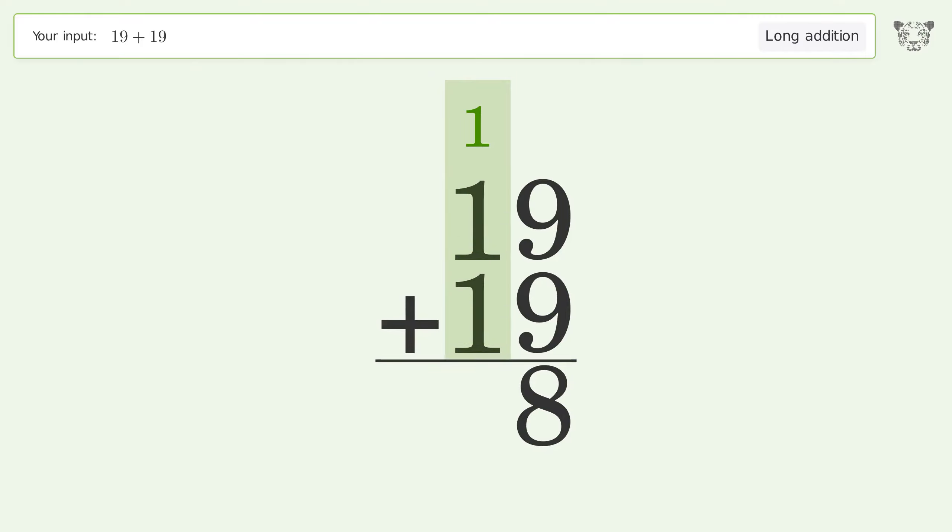1 plus 1 plus 1 equals 3, and so the final result is 38.